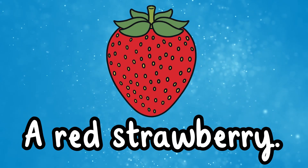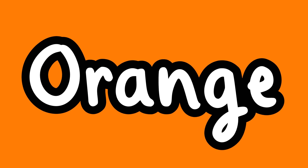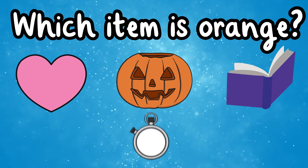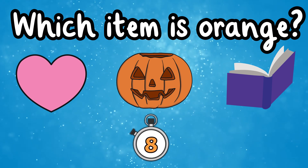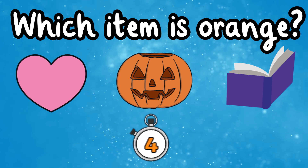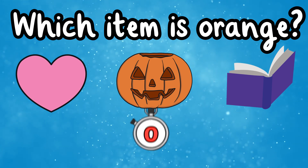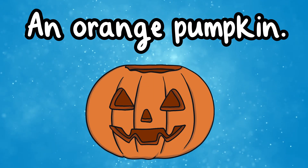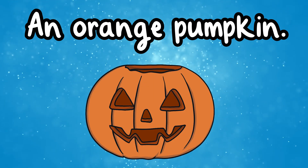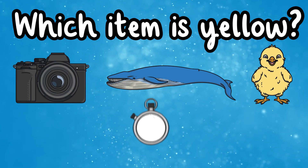That's right, it's a red strawberry! This is the color orange. Which item is orange? That's right, it's an orange pumpkin! This is the color yellow. Which item is yellow?